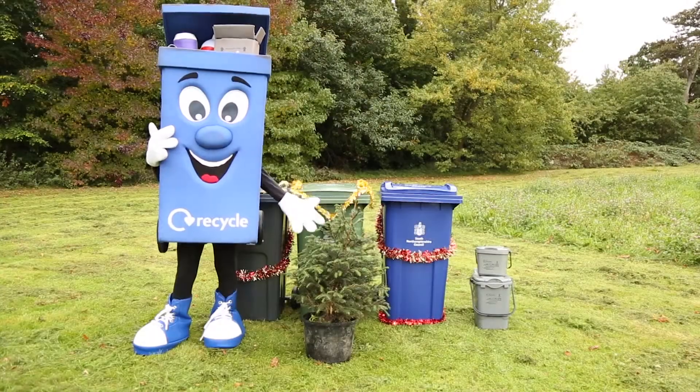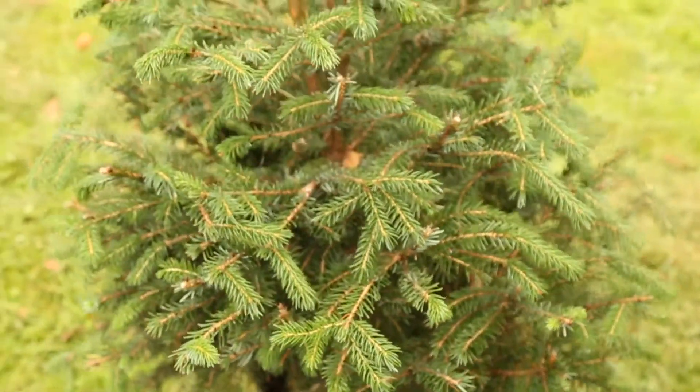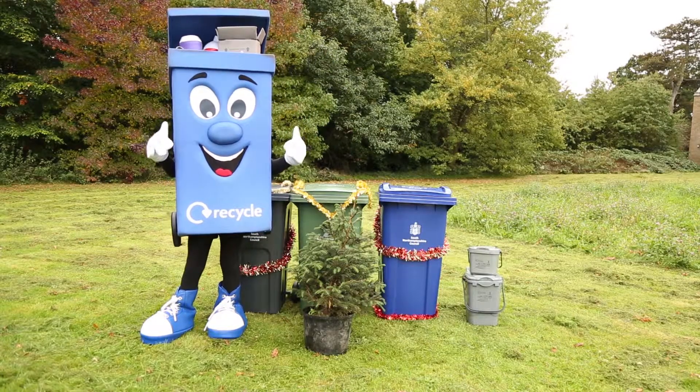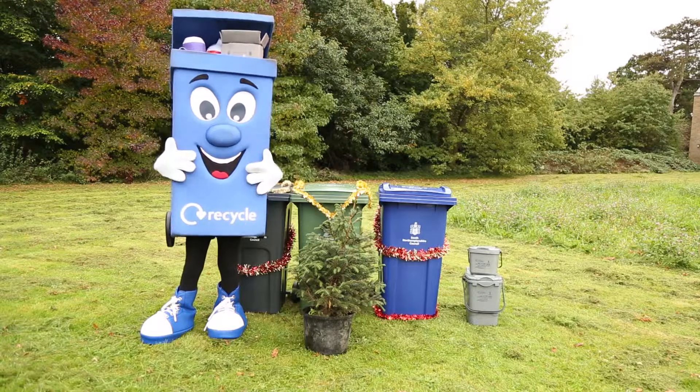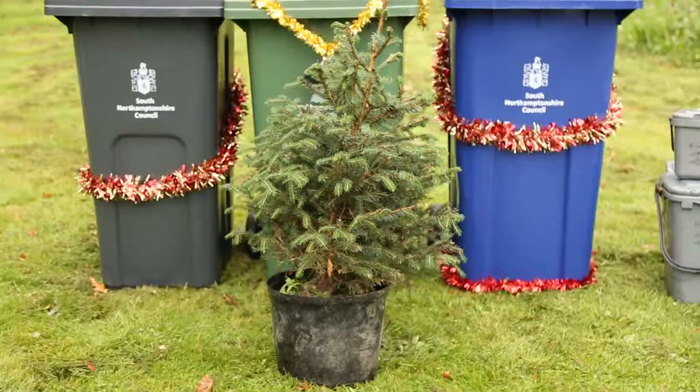It's the green bin. Christmas trees can be recycled in the green garden waste bin, but it's important to remember when it comes to trees, size really does matter. If your tree is over six feet tall, please cut it in half and leave it either inside or next to your green bin.